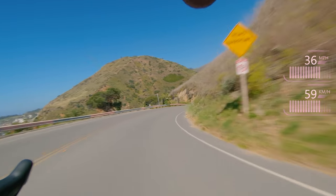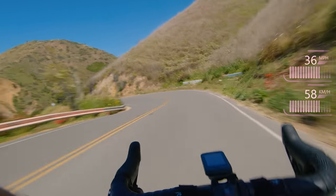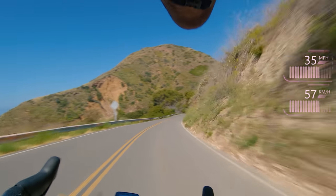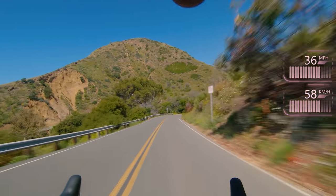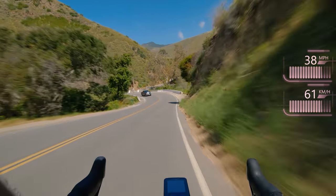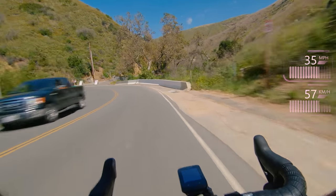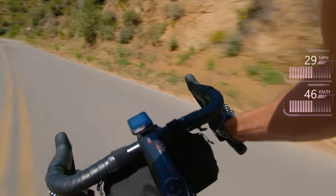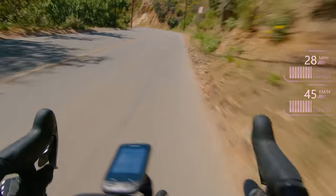A couple more bends and we're down. Got a nice flat left-hand hairpin coming up and that'll mark the end of the descent. This one's so tricky to get right — ho ho and then cut. That was pretty good, probably as good as I've done on that.